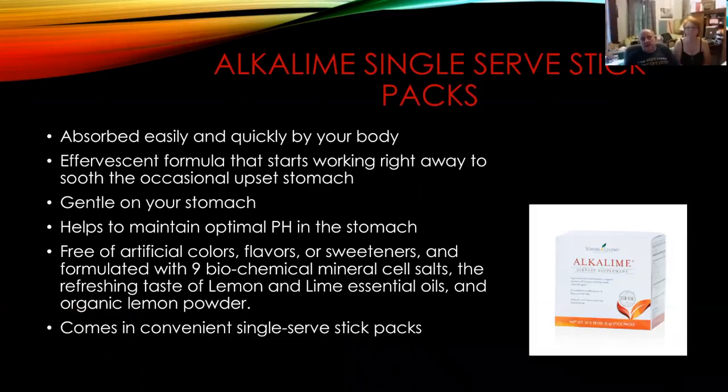Alkaline single-serve packs. This is a fantastic item that has come out this year. It's a play off of the whole bottle of the alkaline powder, but they've done it in a great convenience — single-serve packs, so we can take it with us. We don't have to take the whole big bottle. We can take little single-serve packets to work, after a workout, or on vacation.